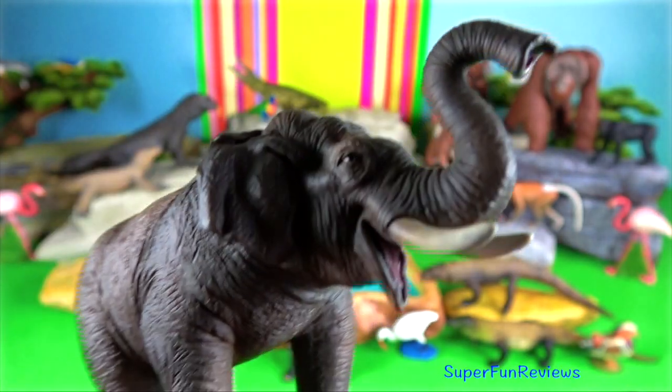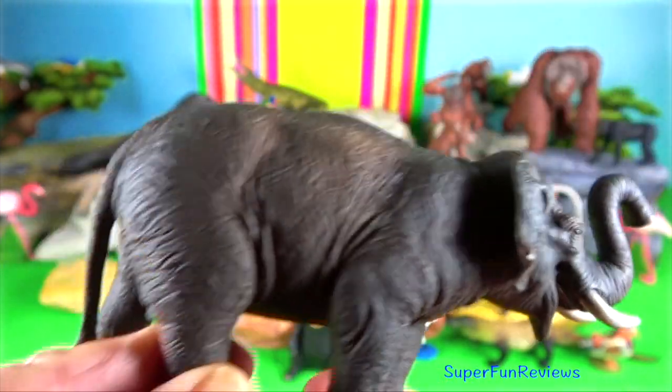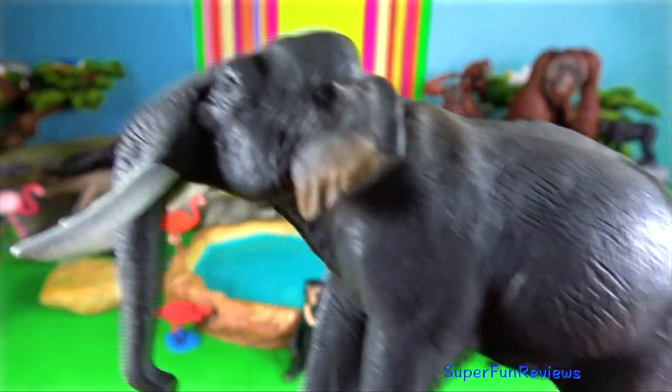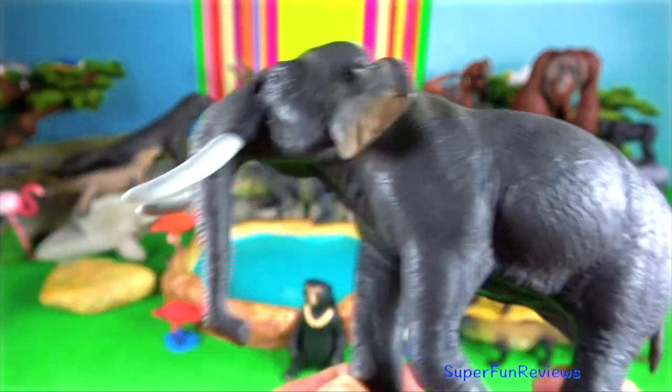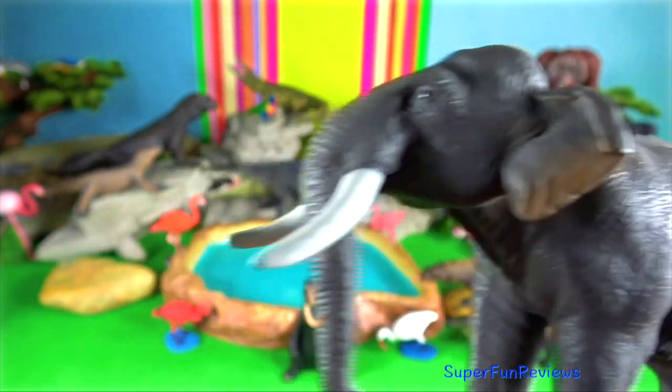Elephant. Sumatran elephants reach a shoulder height of up to 3.2 meters and weigh up to 4,000 kilograms. The Borneo pygmy elephant grows to 3 meters and can weigh up to 5,000 kilograms.